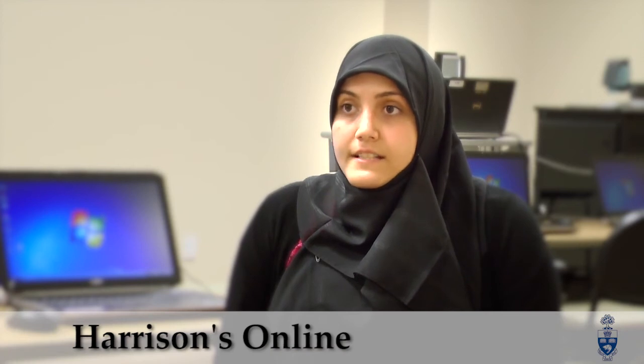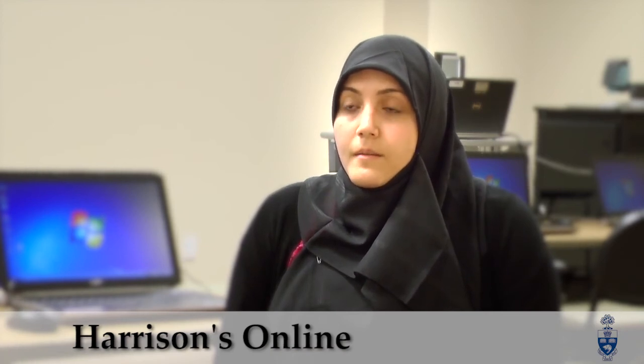I also used Harrison's online a lot in second year because the material became a lot more clinical and I needed something to supplement the lectures. For the DOC project, I relied heavily on article searching through Gerstein Library as well as Medline and PsychInfo, because my project had a lot of psychosocial factors to address.